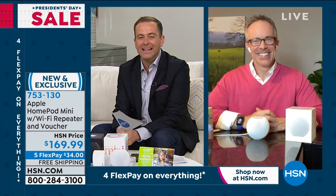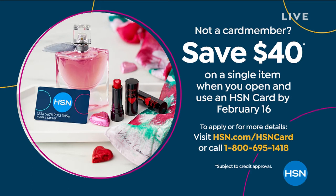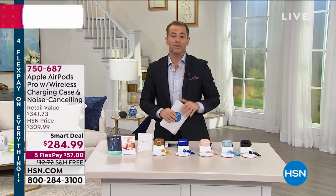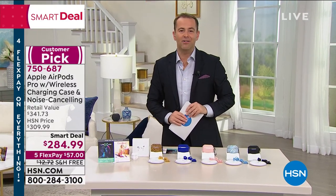Bill is staying on. AirPod Pros are coming up — the noise-canceling AirPods — and then the Apple Watch at the lowest price ever. Save $40 if you apply for an HSN credit card, taking $40 off your first single item purchase. It really pays dividends to apply for an HSN card. The Apple Watch is how we're going to end the hour, down to $279.99.